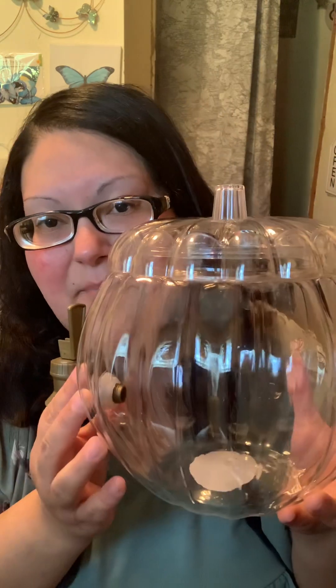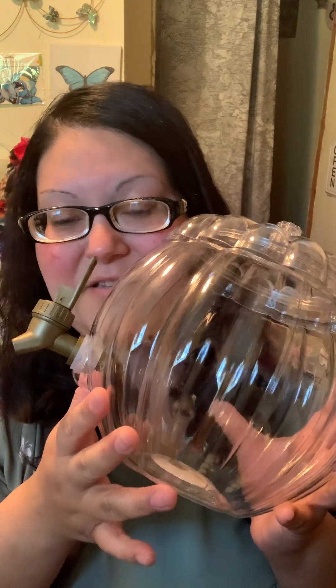Moving on to the next item I found at Target. This one was a bonus item because I had no idea their fall stuff was coming in, especially with how popular fall decor is right now. It's a pumpkin beverage dispenser.